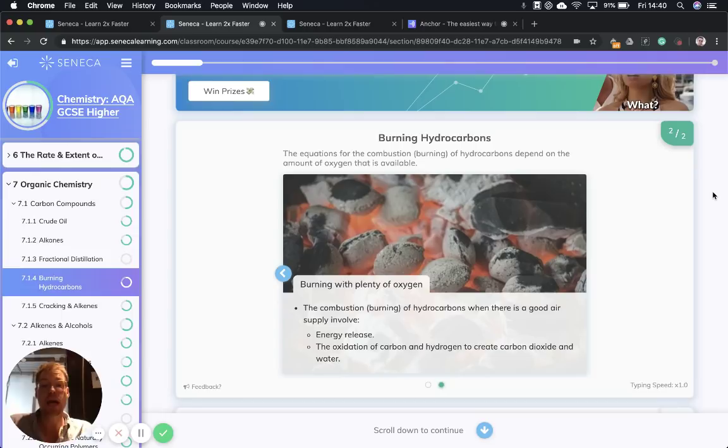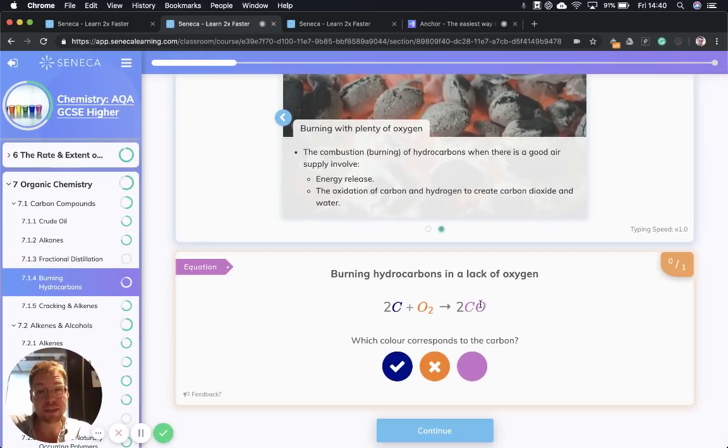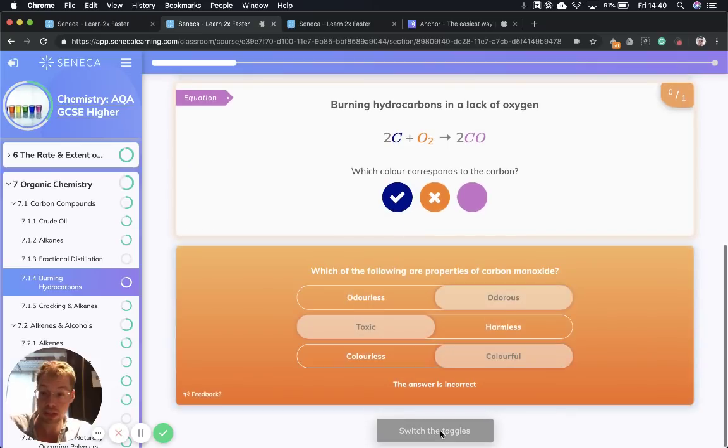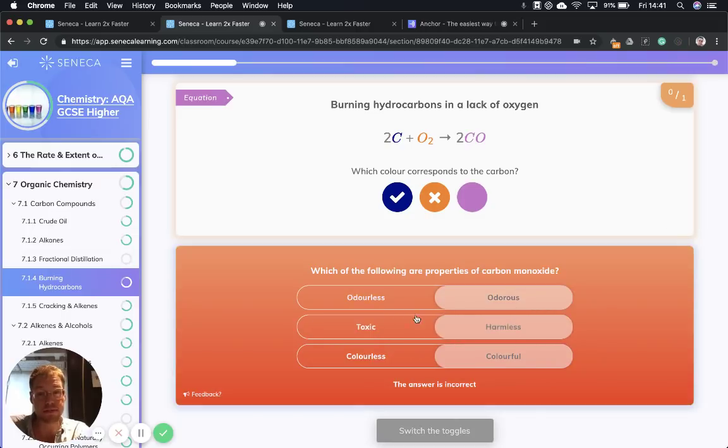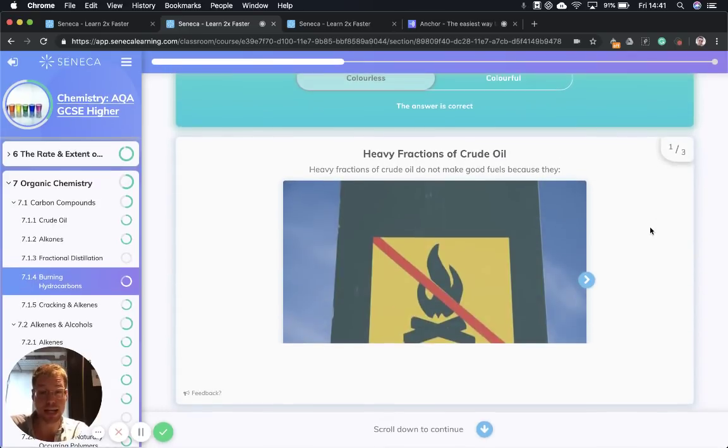Burning with plenty of oxygen — that's what we want. If there's loads of oxygen, we get complete combustion, and we have oxidation of carbon and hydrogen to create carbon dioxide and water, and energy is released. Complete combustion is when there is lots of oxygen — on a Bunsen burner, that's when you have the blue flame. With incomplete combustion, which produces carbon monoxide, in the lab it mainly produces carbon C, which is soot — that's what makes the flame yellow. Three important properties to remember about carbon monoxide: it is odorless, toxic, and colorless.